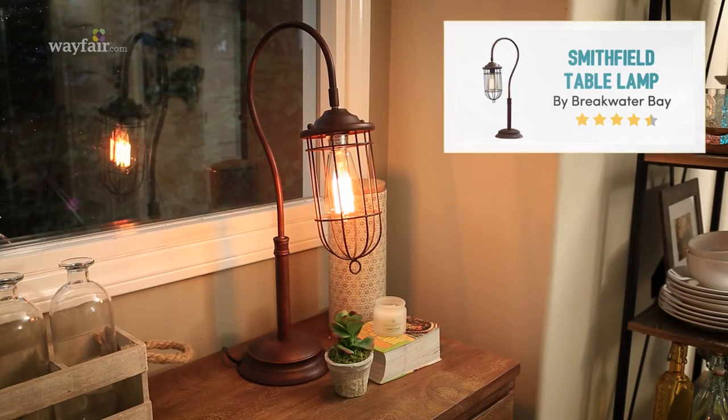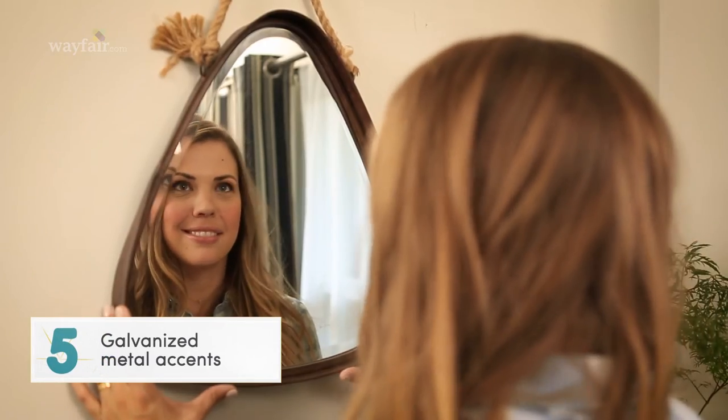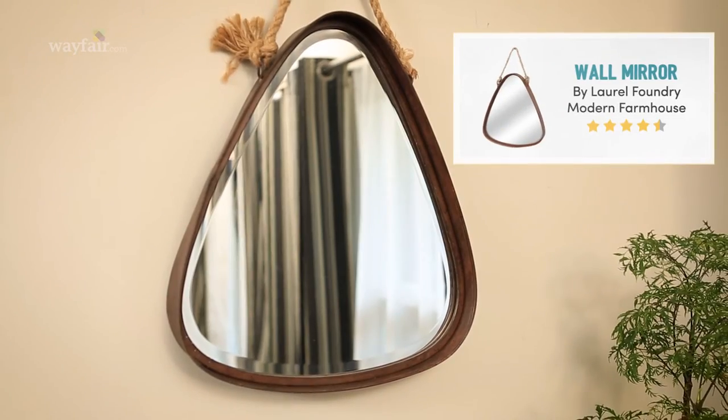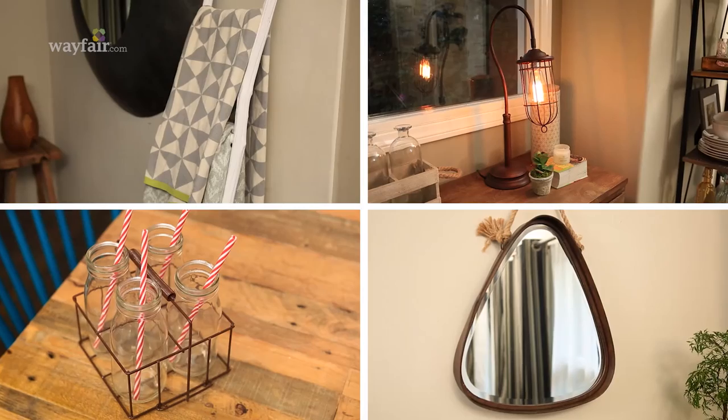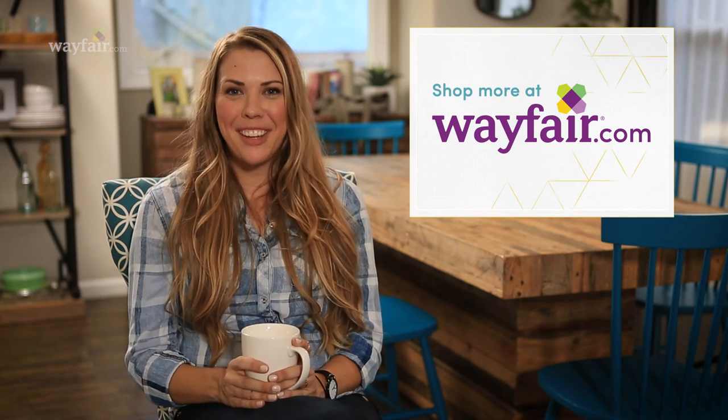Finally, the last item on my list is roughed up metal. This mirror is everything — bring some warmth into a modern space and you cannot go wrong with that cute rope detail. With my five modern rustic essentials, you can rock this look in your house. All of these items are under $100 and available at Wayfair.com. We'll see you guys next time.